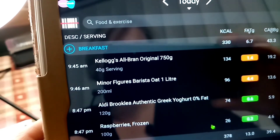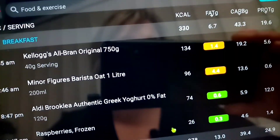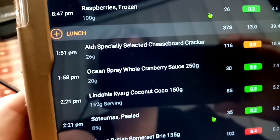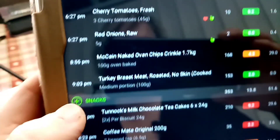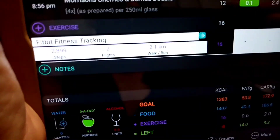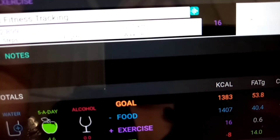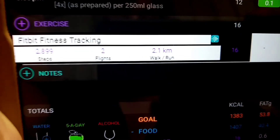Let me just quickly show you my screen. My breakfast was 330 calories, my lunch 378, my tea 346, and my snacks 353 — ending on 1383. Ignore the exercise as it's not linked in.